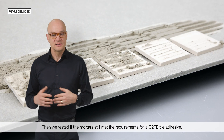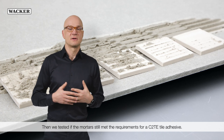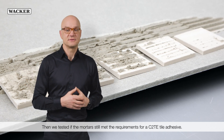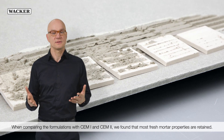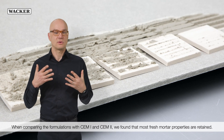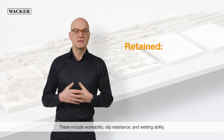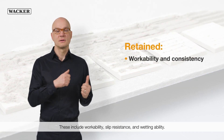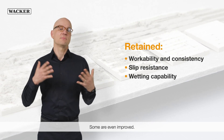We then tested if the mortars still met the requirements for C2TE tile adhesive. When comparing the formulations with CEM1 and CEM2, we found that most fresh mortar properties are retained. These include workability, slip resistance, and wetting ability. Some are even improved.